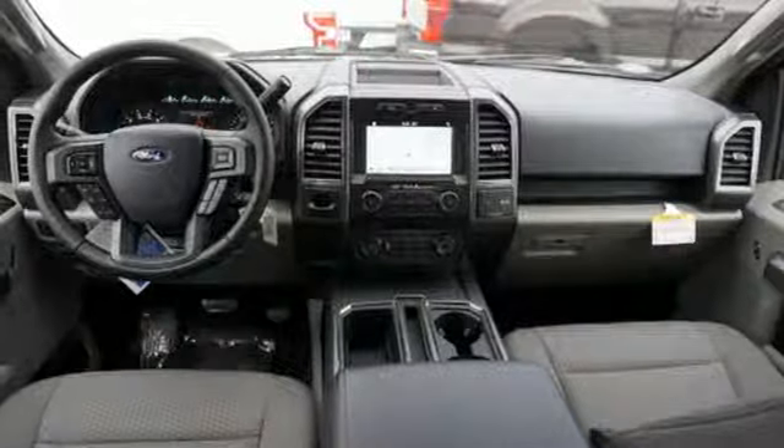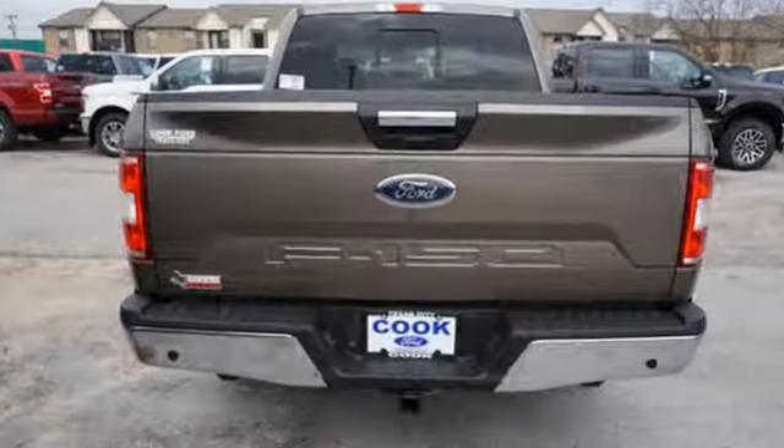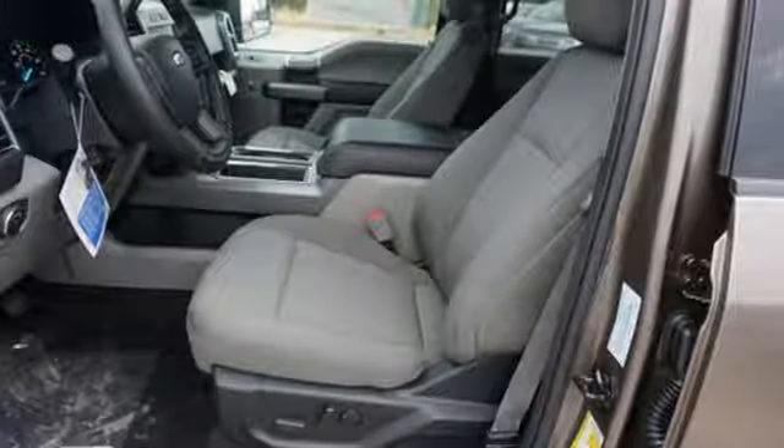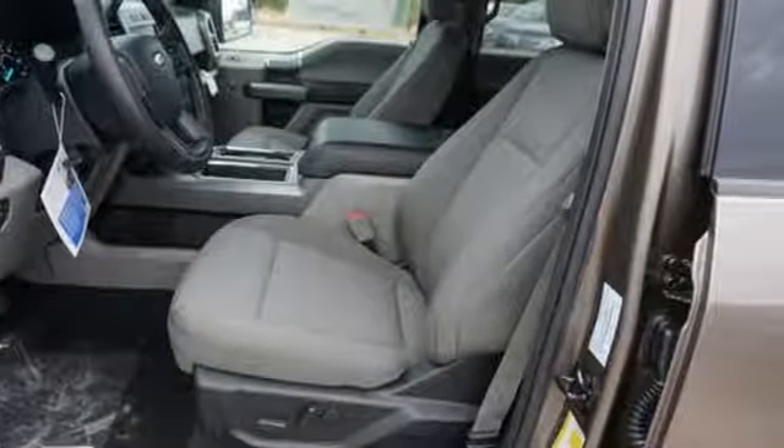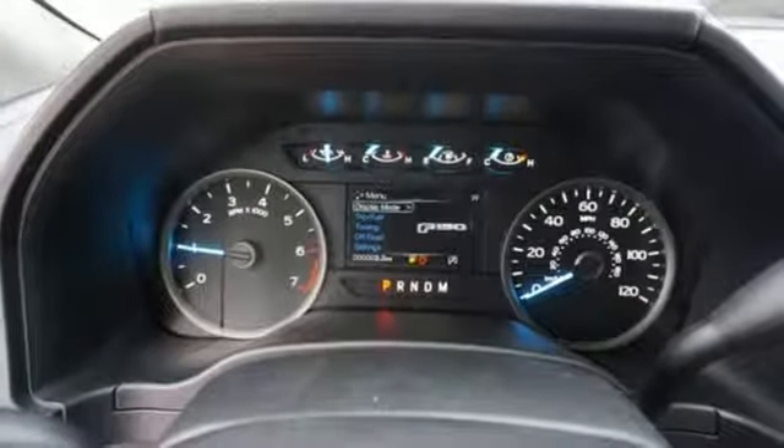It comes nicely equipped with features you'll love: integrated navigation system with voice activation, 312-volt power outlets, air conditioning, rear parking sensors, AC power outlet, and manual tilting steering column.